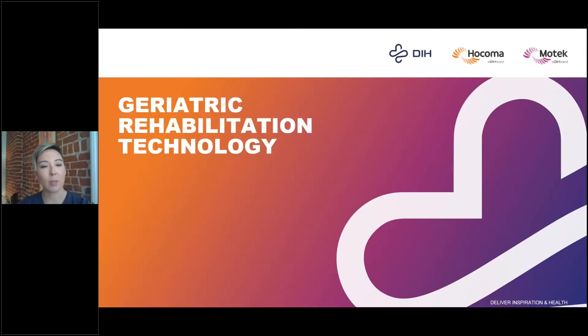Hello everyone, and again thank you so much for being able to join us today. Before Heidi comes online with the rest of her rehab team to discuss the use of the Andago within their facility, I first want to give you a brief introduction into some of the technology that we have to offer for the geriatric population.